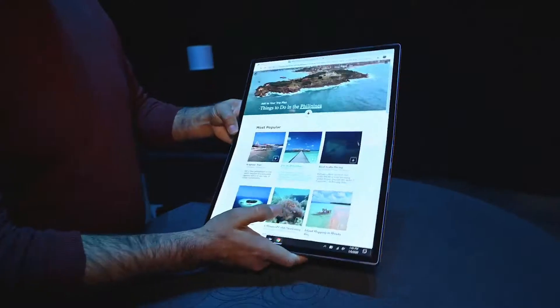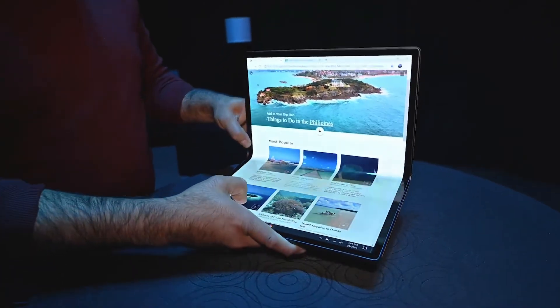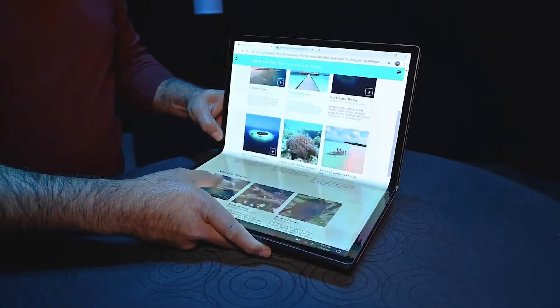This is a true foldable laptop with an OLED screen. One side of the laptop is completely covered with the OLED screen and the back side is a cover.